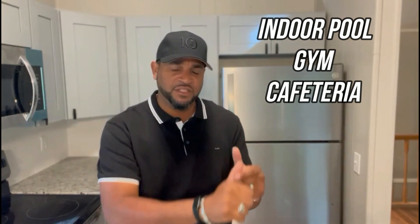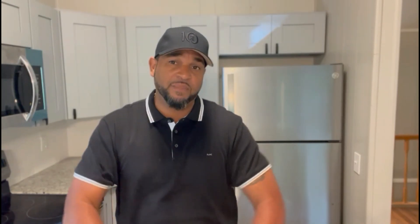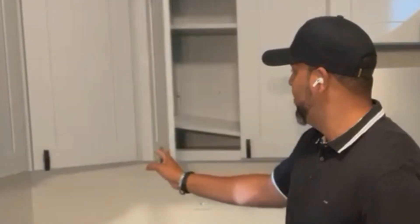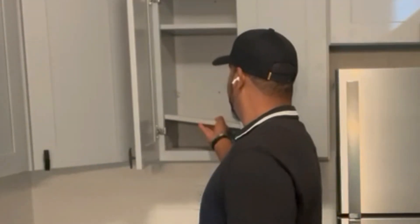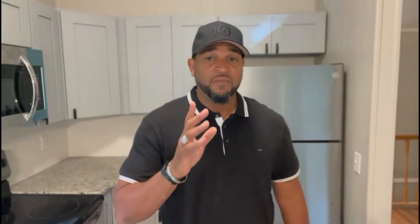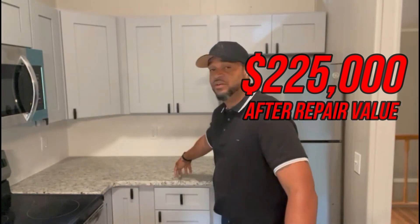However, in this community — it's such a nice community with three indoor pools, a gym, a cafeteria, a library, and churches — I figured the after repair value for this property was $325,000. I couldn't skimp on this kitchen. So we went with better cabinetry with soft-close, stainless steel appliances, and granite. We have about $7,000 in this kitchen. If the ARV were $225,000, I wouldn't spend $2,700 on countertops.